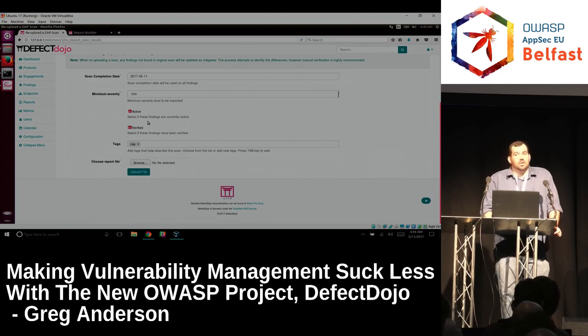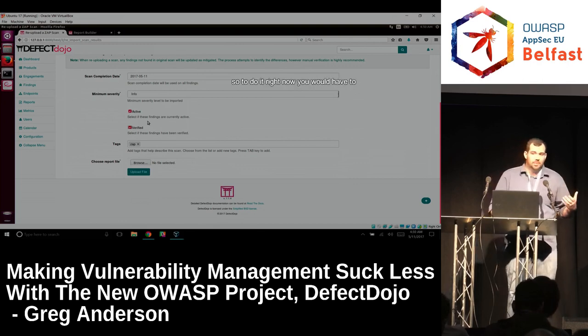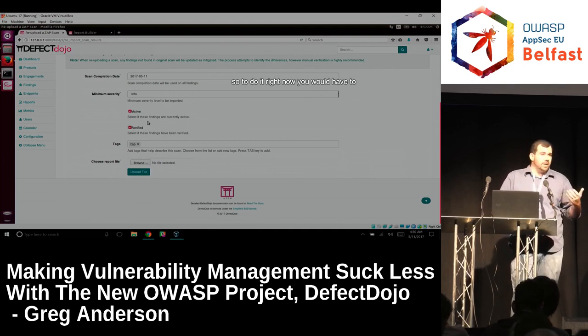The ability to scan multiple products at once from one scan — not currently. It's something under active development because we realize it's a limitation that would make certain people's lives much easier. To do it right now you would have to filter the IPs first and then do separate scans to upload them correctly to the products. But it is coming.